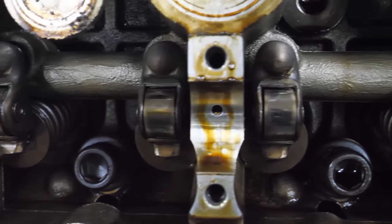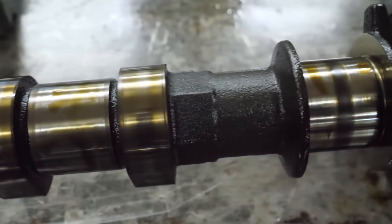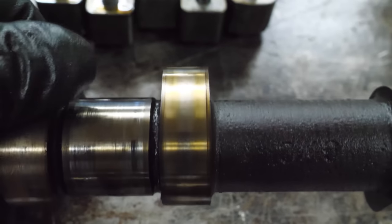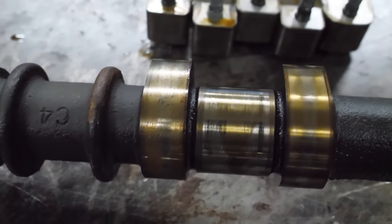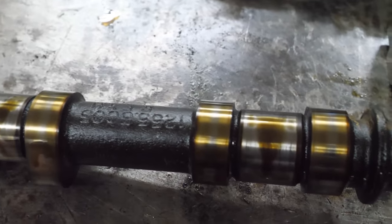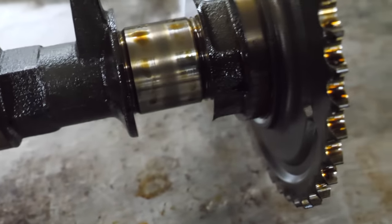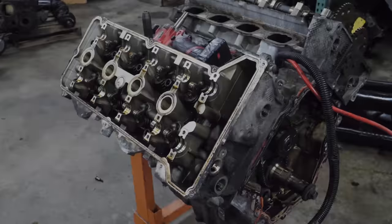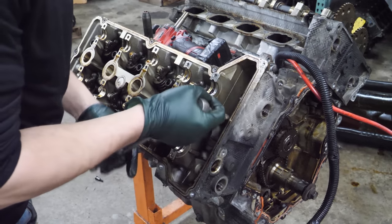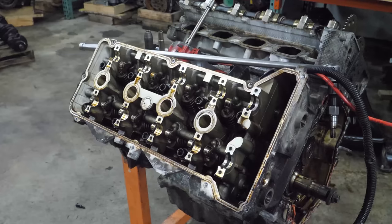Looks like there might be some moisture in here. The cam journals themselves aren't that bad, but it does look like there's a little bit of rust or pitting on a couple of these lobes - like there was a little bit of moisture inside the crankcase. Really isn't too bad overall - a few grooves and scratches but it doesn't look like any kind of major debris ran through this engine. Now before we get the big head bolts out, there are three bolts at the front of each head. These aren't even torque-to-yield - that one just wasn't tight. Now it's time for the head bolts.